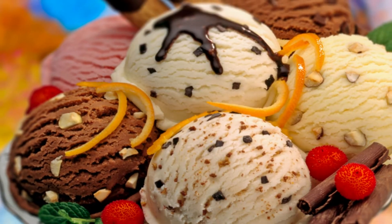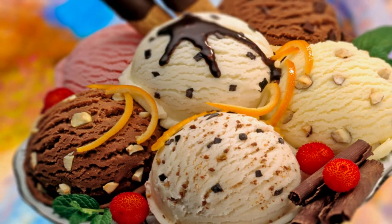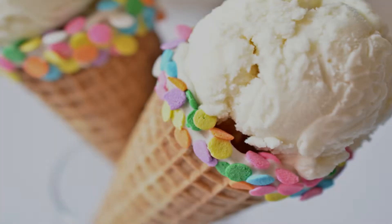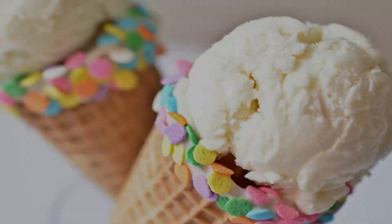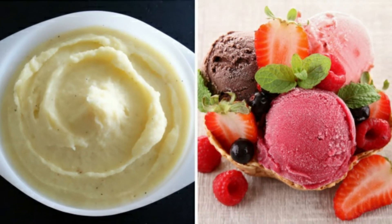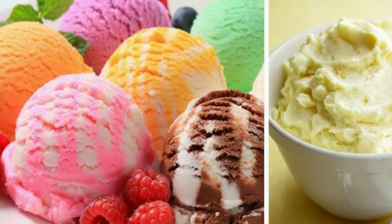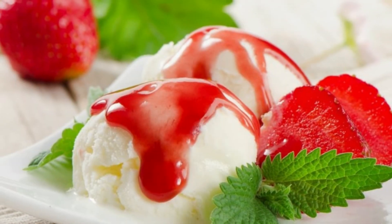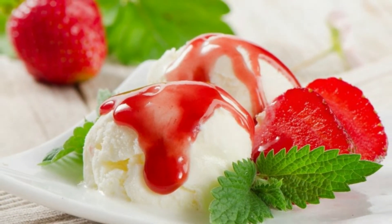Mashed potatoes or ice cream: wow, that ice cream looks so tasty in that advertisement — but is that real? No, that's actually mashed potatoes. Ice cream melts too quickly under hot studio lights, so photographers replace it with colored mashed potatoes or a paste of starch, icing sugar, corn syrup, fat, and other components.